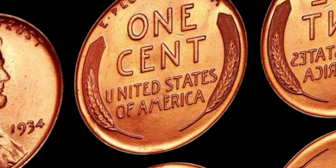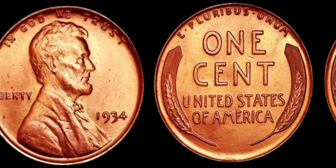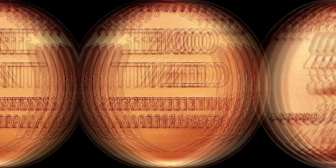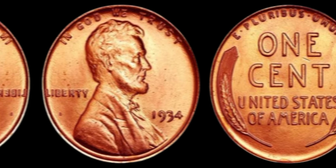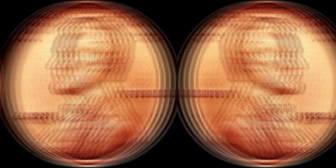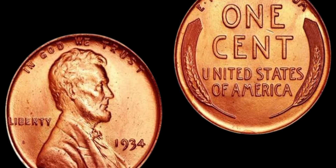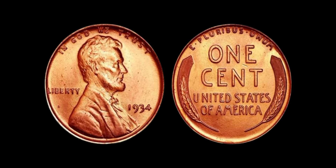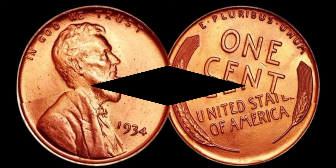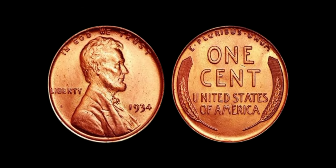Thanks for watching, and today we have a truly remarkable piece to discuss — the 1934 Lincoln penny coin. This seemingly ordinary coin holds a secret that can potentially make someone a millionaire; it could be worth a whopping $1.4 million. So sit back, buckle up, and get ready to learn all about the fascinating history and value of the 1934 Lincoln penny. This particular penny was minted during the Great Depression era and features an iconic image of Abraham Lincoln on the front and the Lincoln Memorial on the back. The coin was originally created to commemorate the 100th anniversary of Lincoln's birth.